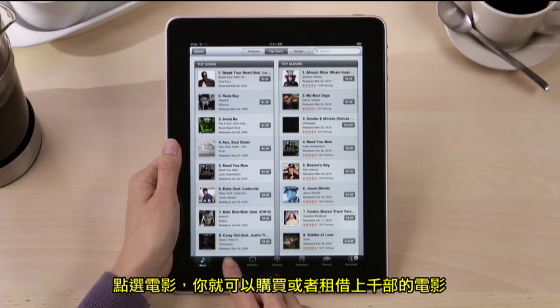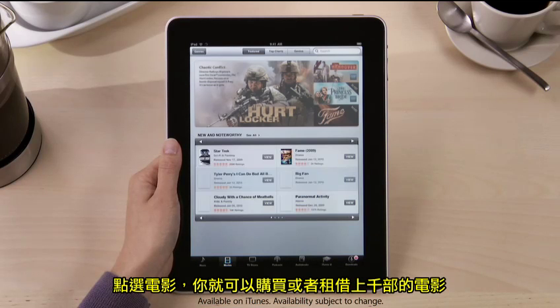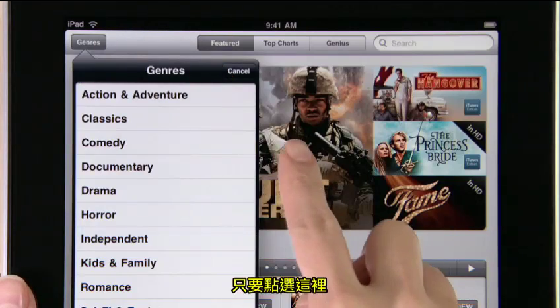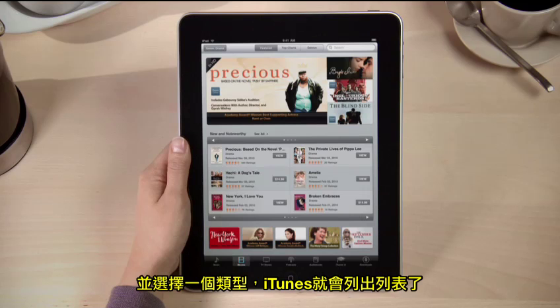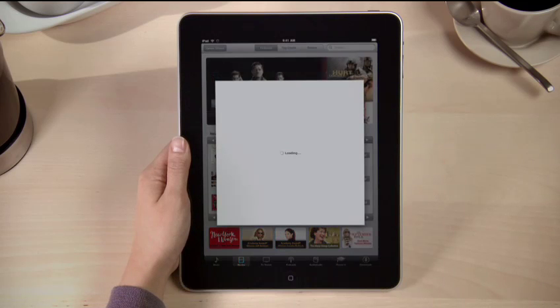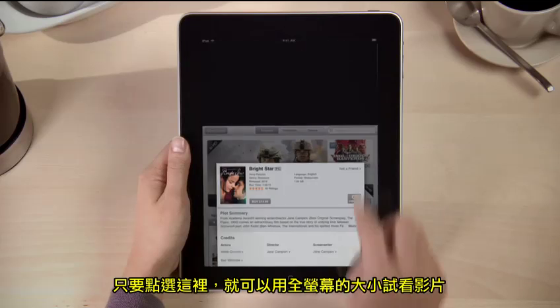Tap Movies, and you've got access to thousands of hit movies that you can buy or rent. If you're looking for a specific genre, just tap here and choose one to narrow down the list. Touch a movie for more details, and watch a full-screen preview by just tapping here.